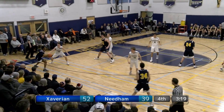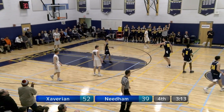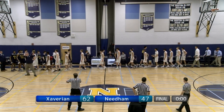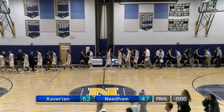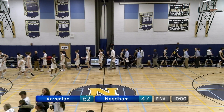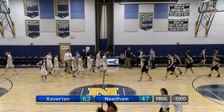Finally, the Hawks with a late inbound play — Mogan spots Murphy cutting behind the defense for an easy two. Zavarian comes into Needham and beats the Rockets by a score of 62-47, essentially flipping the script from the game these two teams played back in December. Will Dorian finishes with a game-high 13 points for Needham. Patrick Mogan finishes with a double-double of 10 points and 11 rebounds for the Hawks while also notching six blocks. The Rockets' season ends with a final record of 14-7.